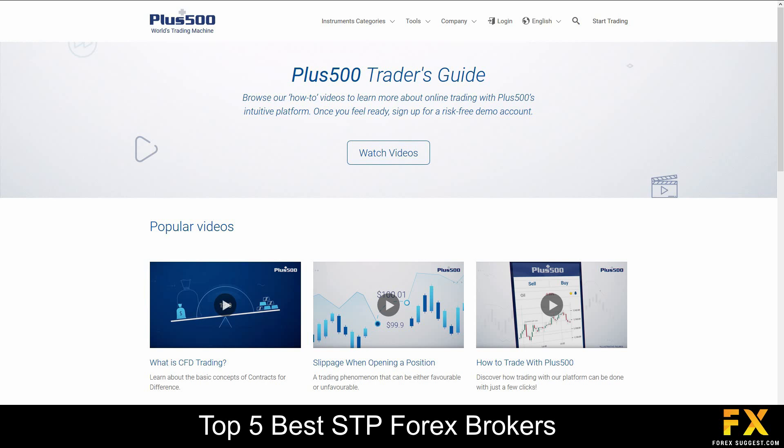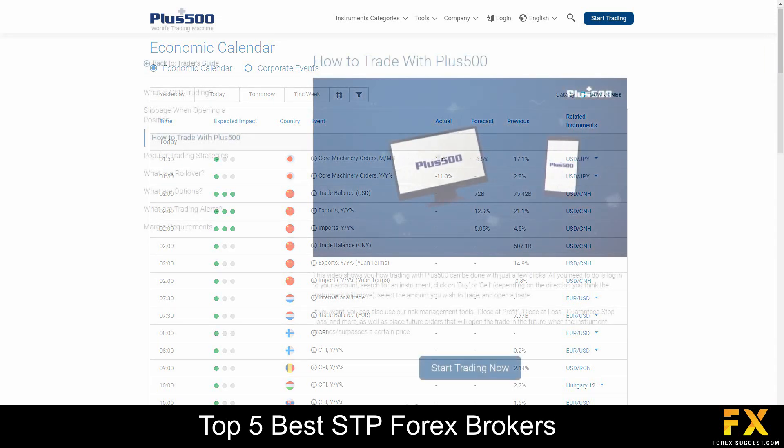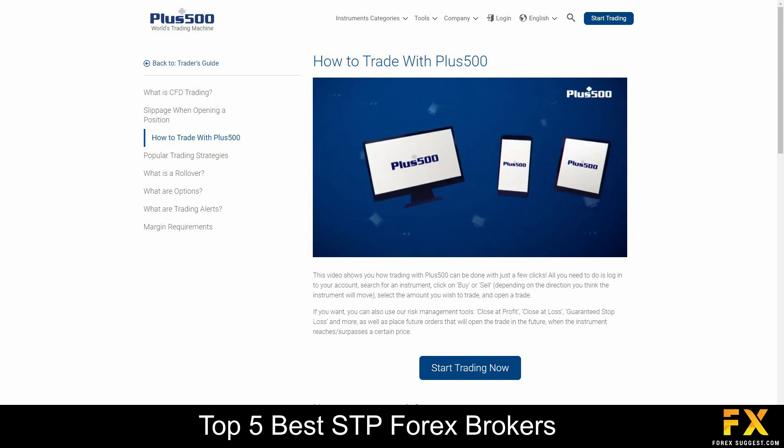Plus500 also provides their very own educational panels, which delves into various beginner trading topics, an economic calendar, a variety of risk management tools, as well as a trader's guide which includes popular trading strategies and videos if you are looking for any additional financial education with Plus500.